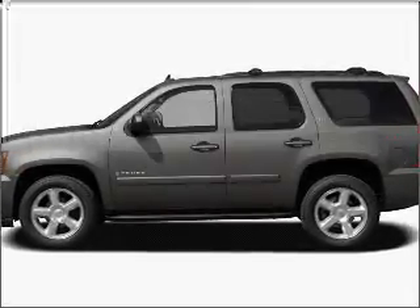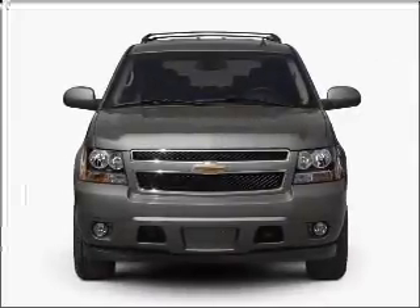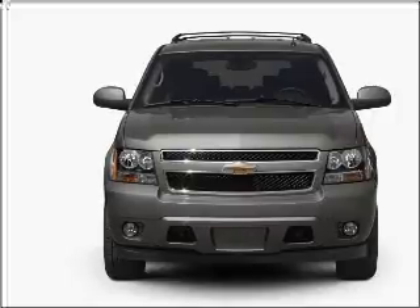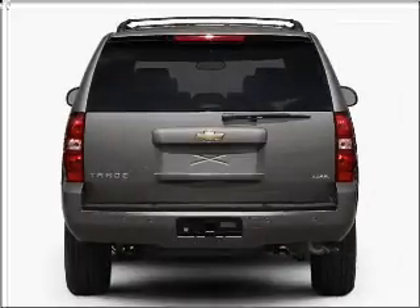Presenting the 2007 Chevrolet Tahoe. Everything you need under one roof with this great vehicle. With a powerful eight cylinder engine connected to a smooth shifting automatic transmission. Stand out from the crowd with premium wheels.